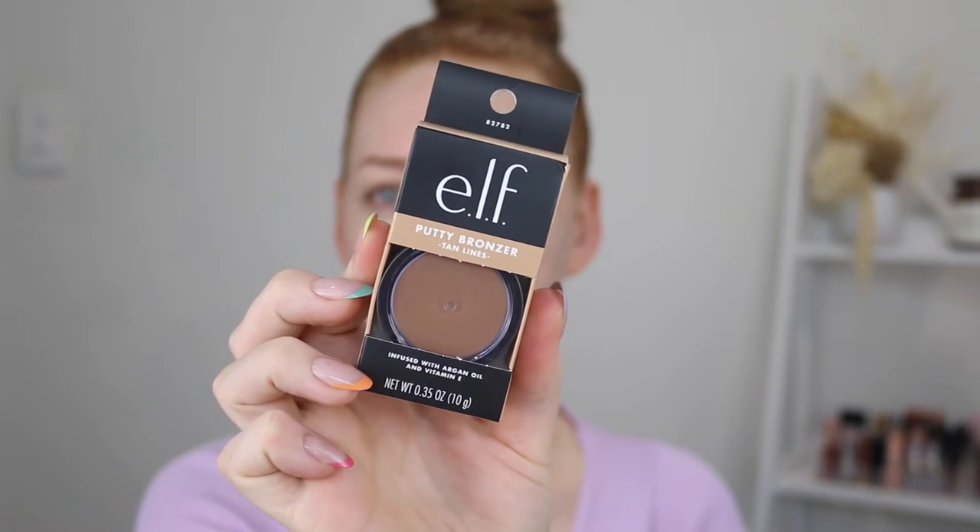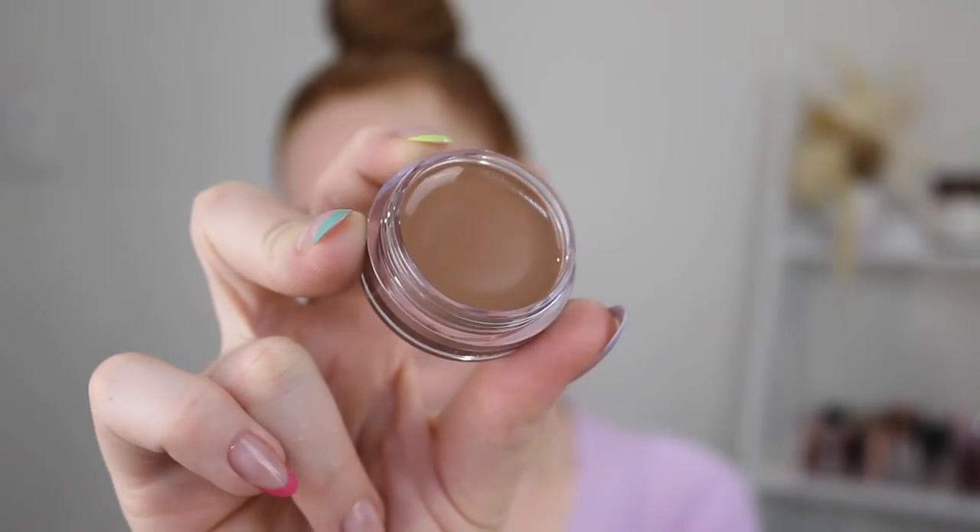This bronzer is a new release to Australia. It was released in the U.S. a while ago, but Australia's always late to the party. In the U.S. they released eight shades and it retails for $6, and in Australia we only got five shades and it retails for $14. I picked up the shade Tan Lines, which in Australia is the lightest one, whereas in the entire range there is a shade that's actually really light and cool-toned and I had my eye on that one.